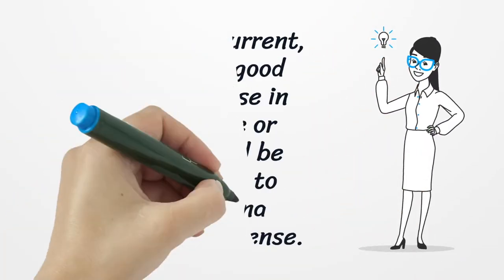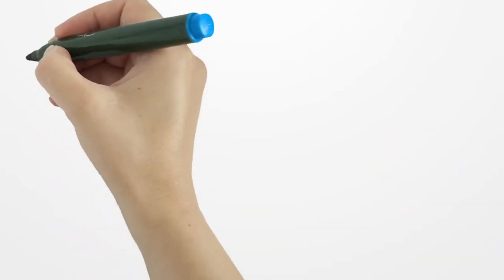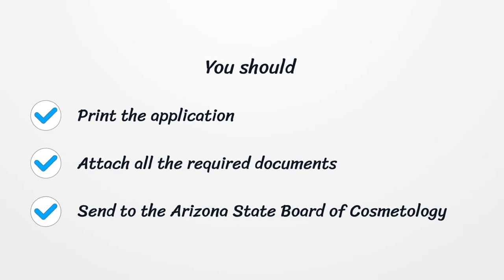If you have a current, active, and in good standing license in another state or country, it will be easier for you to obtain an Arizona Cosmetology License. You should print the application, attach all the required documents, and send them to the Arizona State Board of Cosmetology.